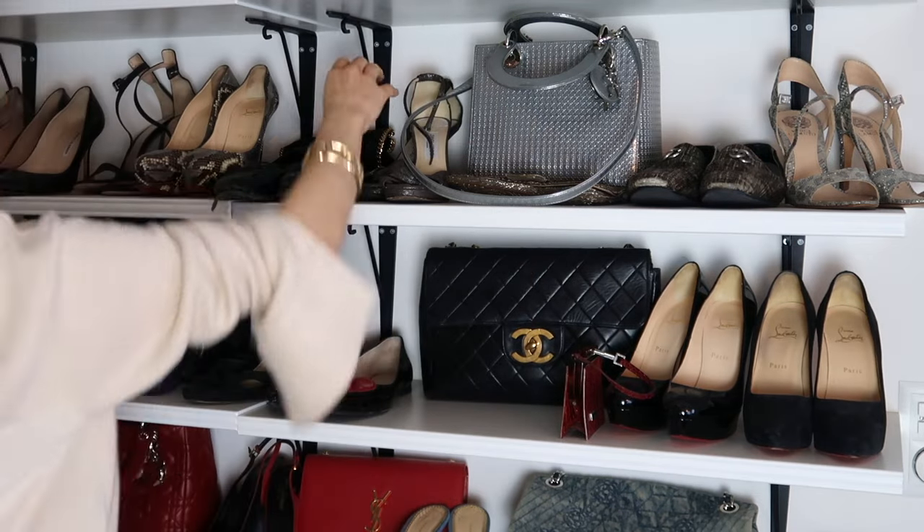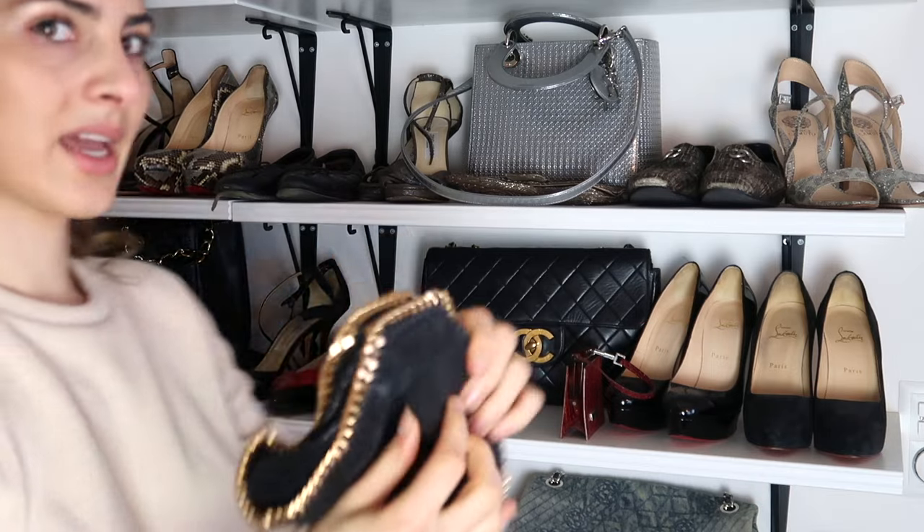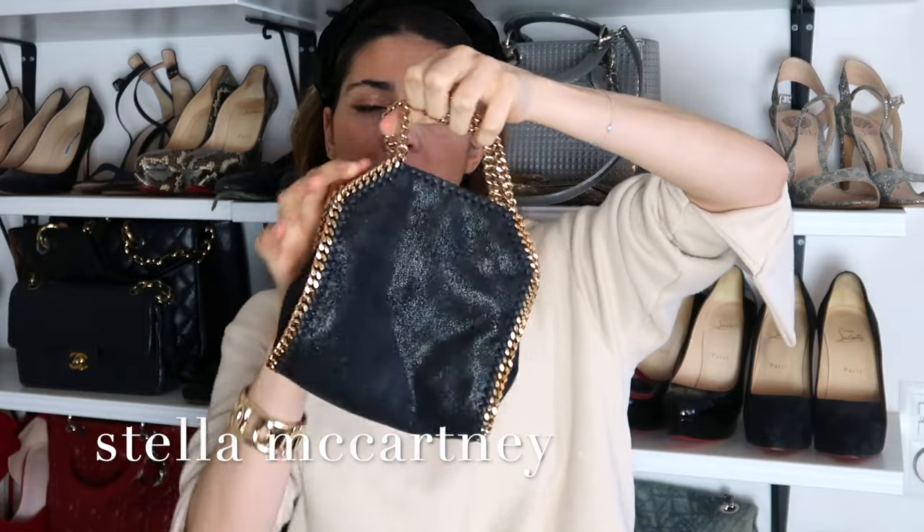Now we come to the next brand — I only own one bag from Stella McCartney, and it's this beautiful little small Falabella bag with a long strap. It's so cute, but I have to be honest — I've probably only worn it once in the last five years. The reason is that since I got my small Chanel, they serve the same purpose — black evening bags with gold hardware — so I always reach for the Chanel instead. I really need to wear this one more.